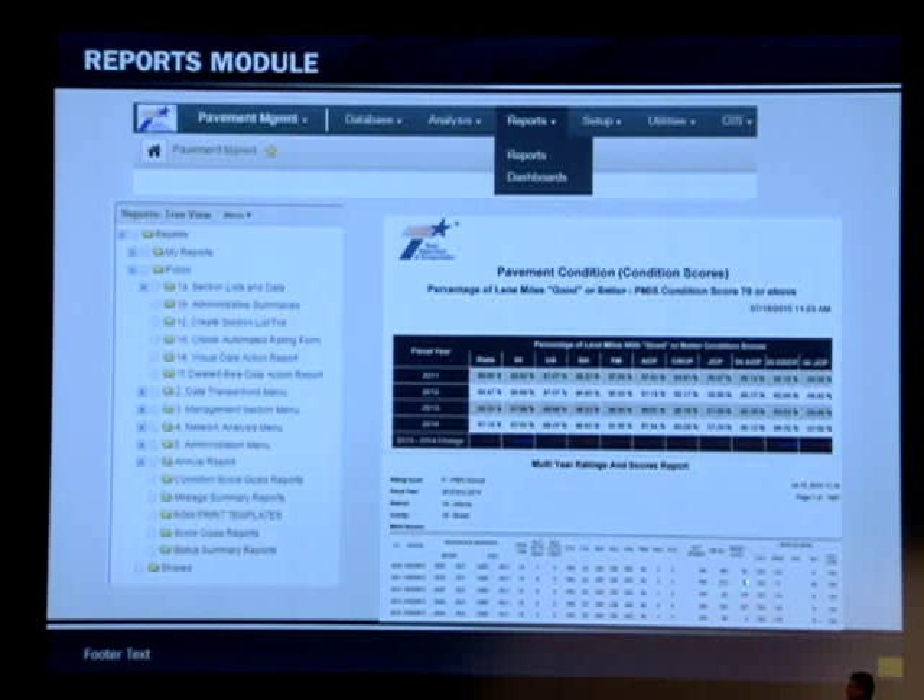And these are some of the raw data — like patches, failures, block cracking, alligator cracking, and your scores.